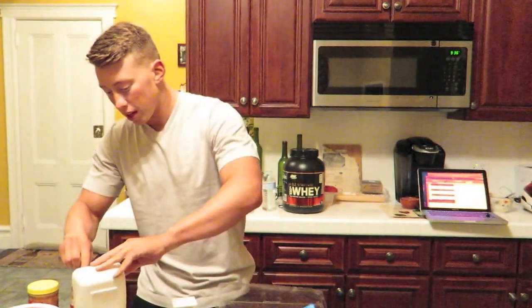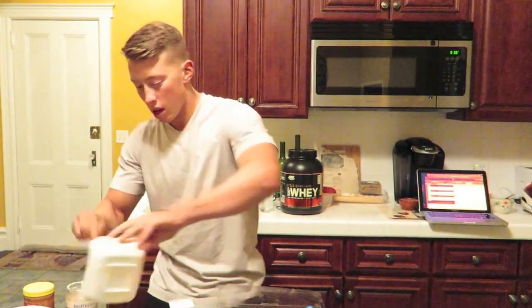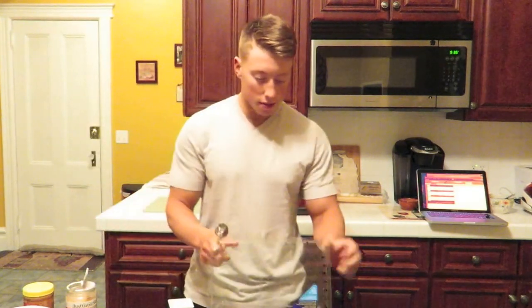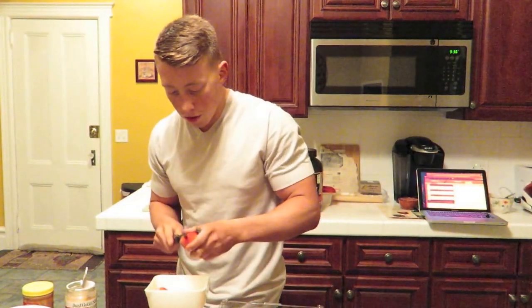Alright, so we got 12.5 grams of powdered peanut butter. I like to stick that in my bowl, and we're gonna have 100 grams of strawberries. These things are massive by the way — look at the size of these strawberries, they're awesome. Don't worry, I already washed them off. I got a knife right here — we're gonna do 100 grams of strawberries.